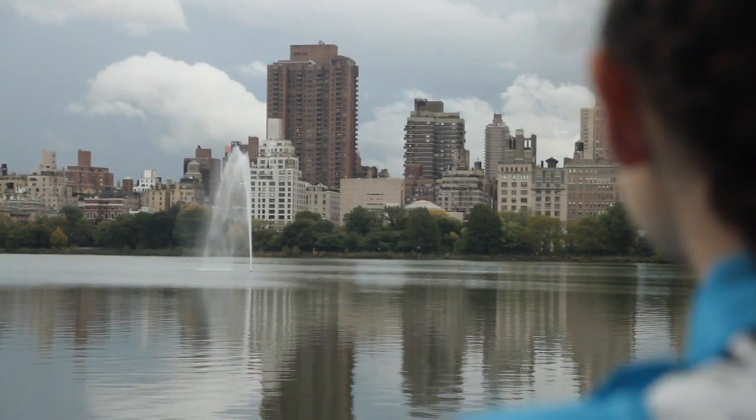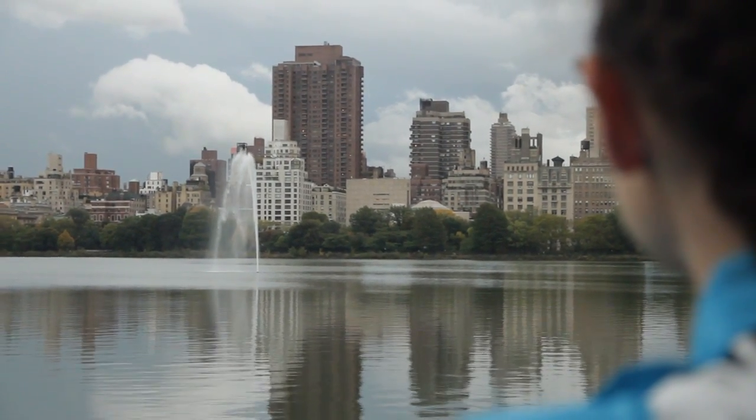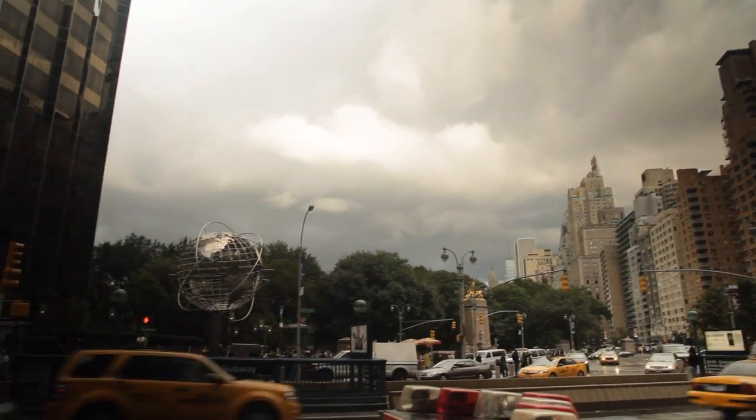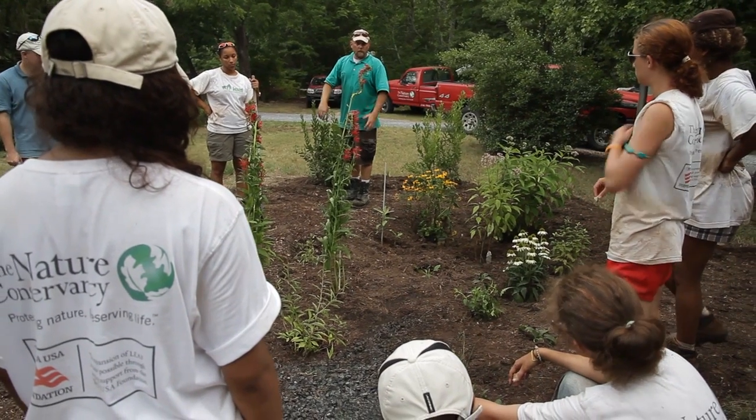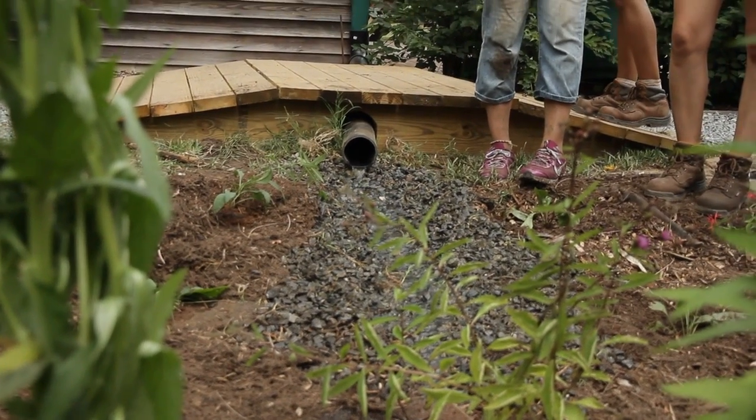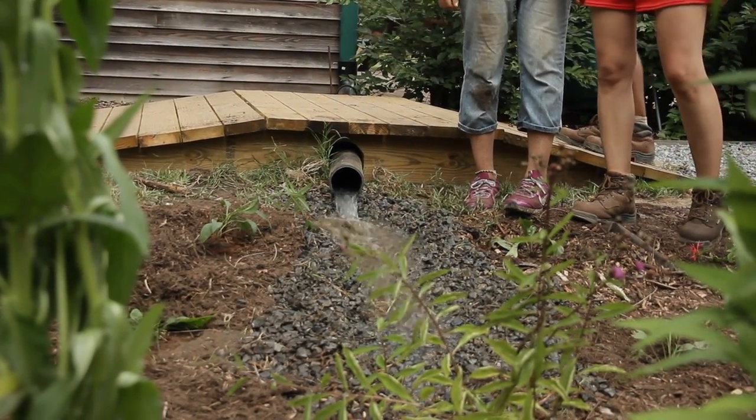Our freshwater is so precious on Earth. It surprises me how little people know about it and how little people know what they can do to help protect that freshwater. Even in places like New York, we can create rain gardens in small parks. Using a rain garden could definitely cut down your water usage from pulling out a hose, because you're just using natural water that's already been given to you.